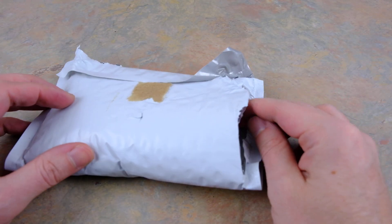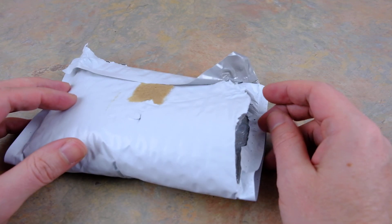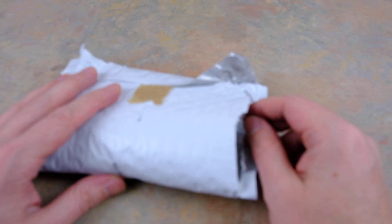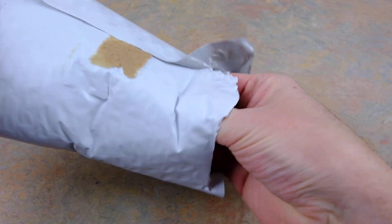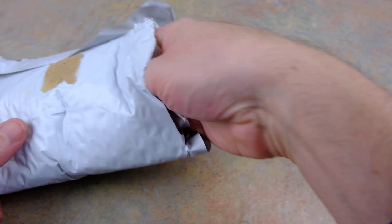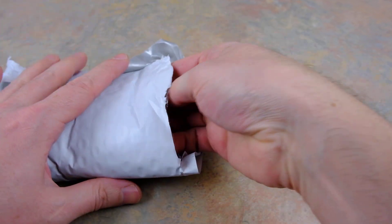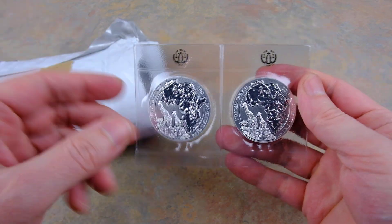Hello everybody, let's check out the 2018s. I've actually had these in a box for a year and about three months — I got these in the beginning of January. Let's do them one at a time.